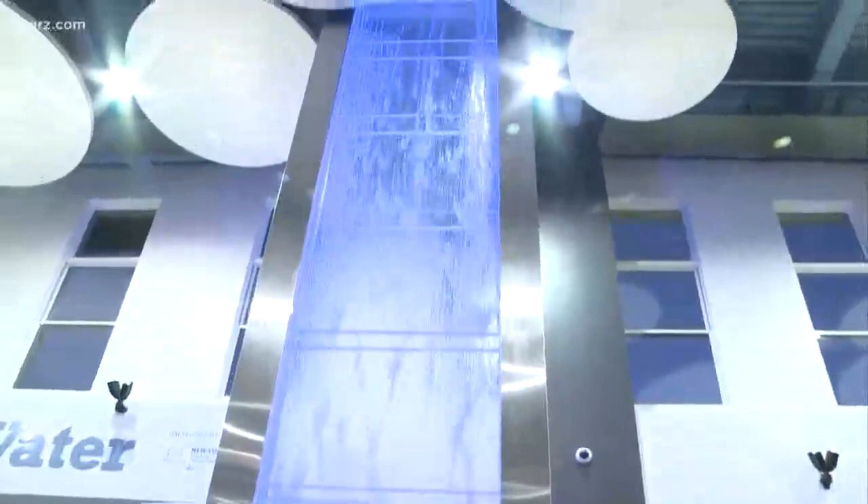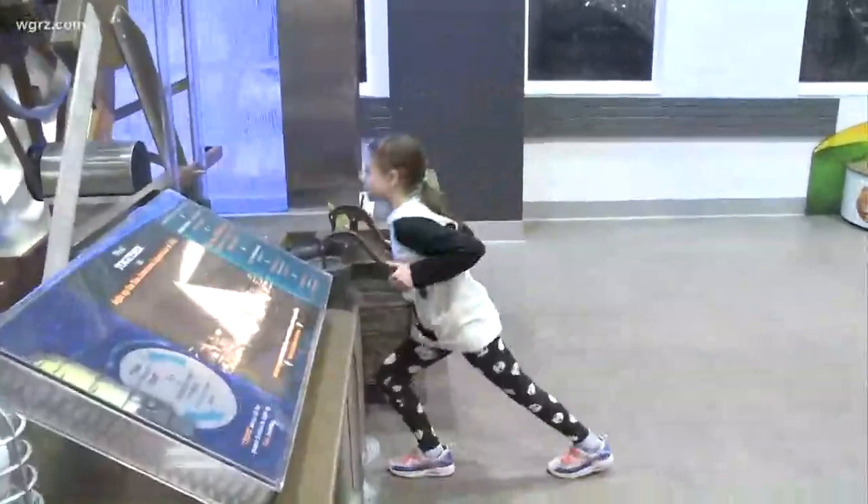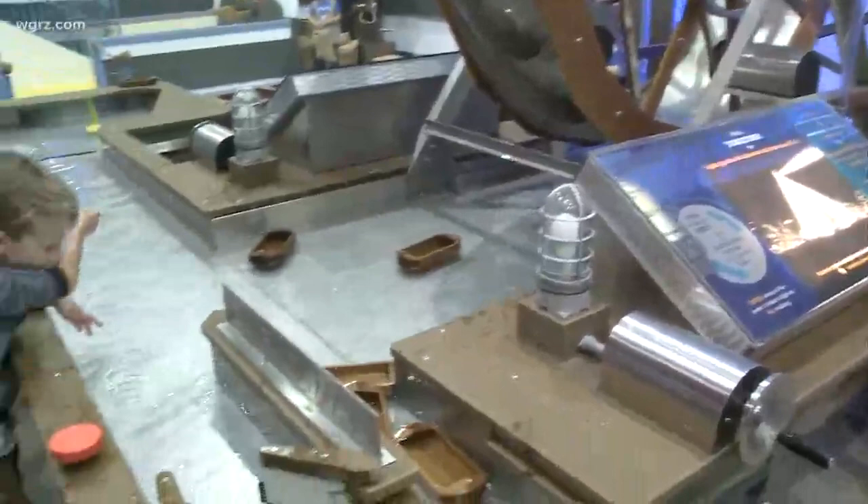So the first thing you see when you walk in is our 30-foot waterfall. It's reminiscent of Niagara Falls and it's absolutely beautiful. That flows into what looks like a working water wheel, and what kids do is they work together — they'll pump water onto the water wheel, and as it spins faster it actually lights up a historic image of the Pan Am Exposition. So we're teaching kids about hydroelectric power and the importance of that to our region, as well as a little bit of local history.